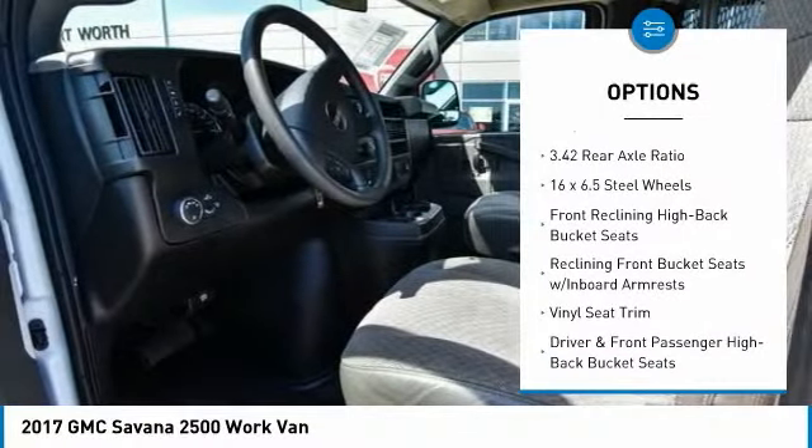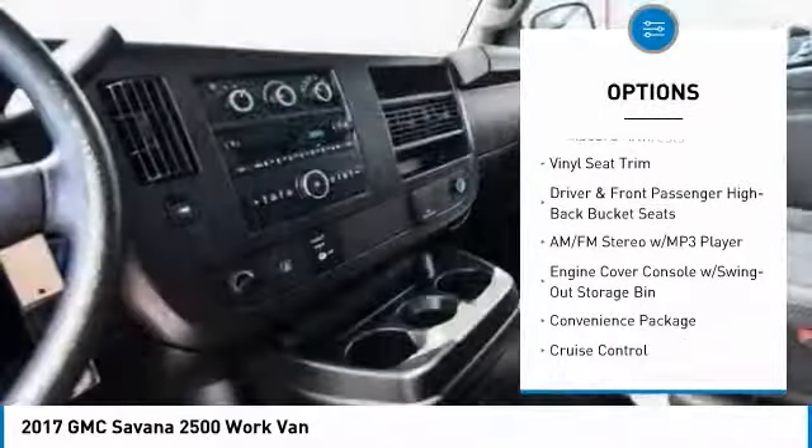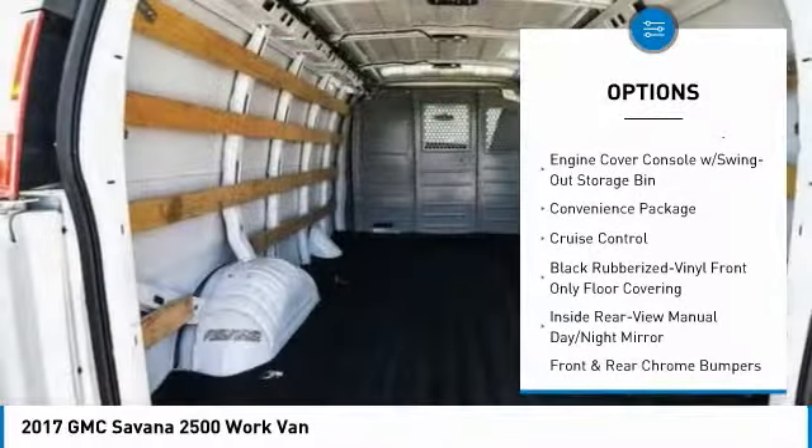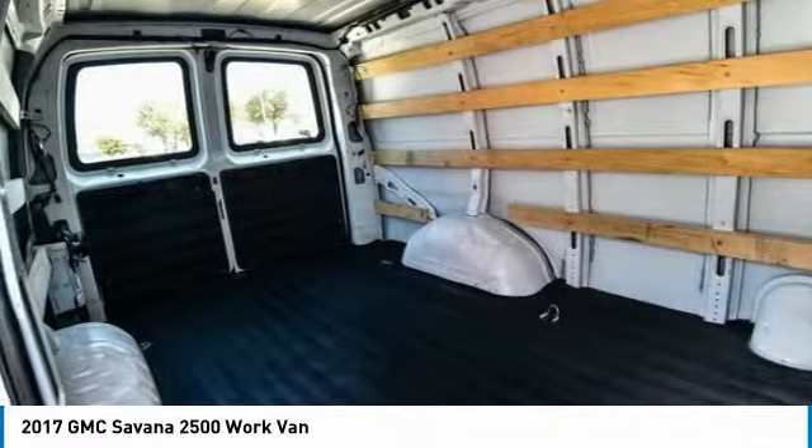Traction control, air conditioning, dual airbags, power steering, four-wheel disc brakes, cruise control, trip computer, power windows, electronic stability control, tachometer.